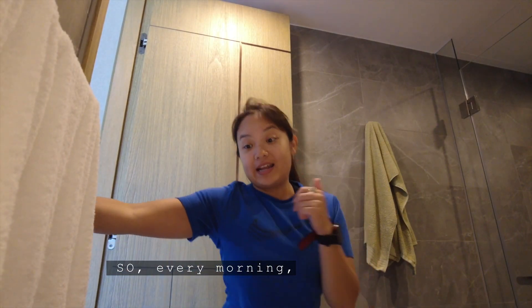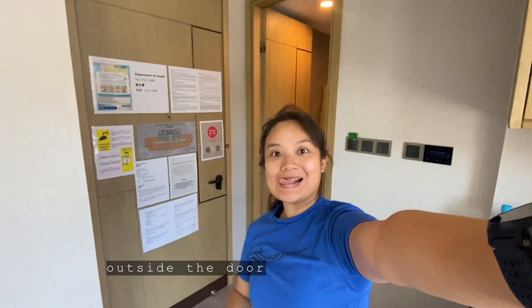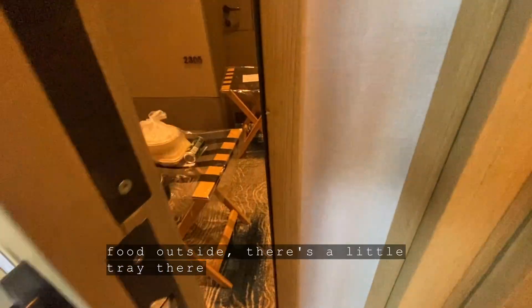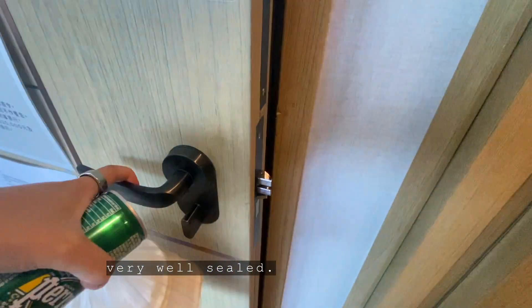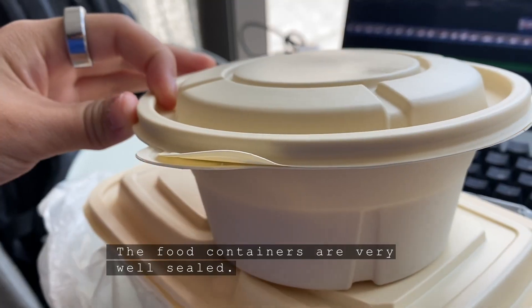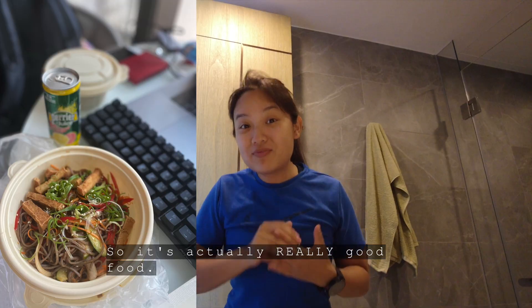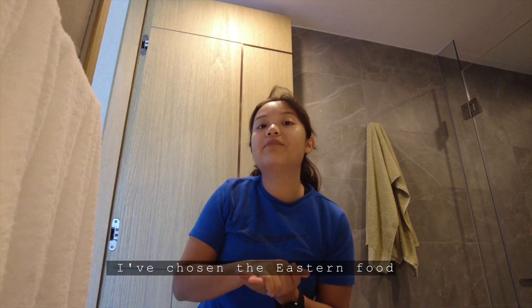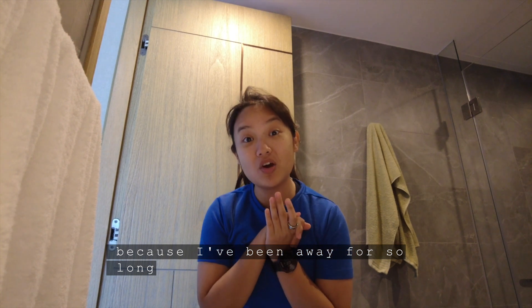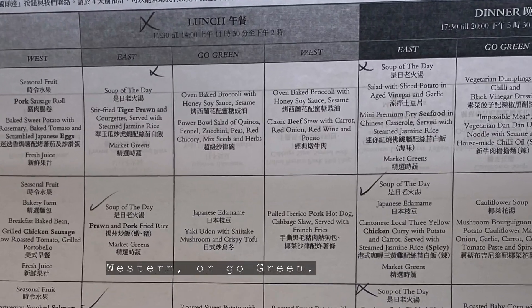Every morning at eight o'clock, they start delivering their food. They basically ring your doorbell after they've put your food outside the door. Everybody then collects their food outside — there's a little tray there — and they put the food very well sealed, and the containers are very well sealed, and the food is piping hot, so it's actually really good food. I've chosen the eastern food, because I've been away for so long — it's been four years since I've been back — so you can choose eastern, western, or go green.